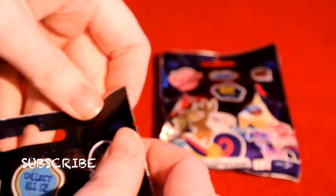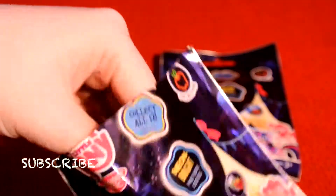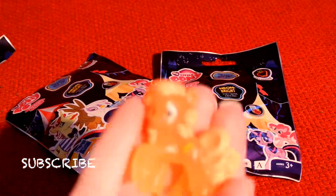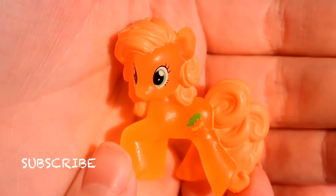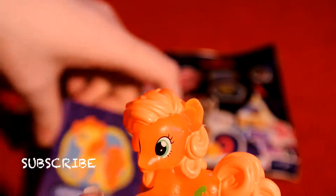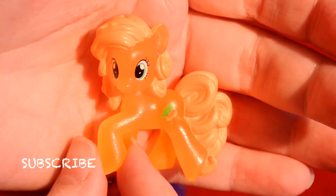So without further ado we are going to open this first packet. Oh my god, I love the color. It's not really coming up on camera, but it is very neon orange. The hair is very neon orange. This is Golden Harvest — that's the name of this pony.